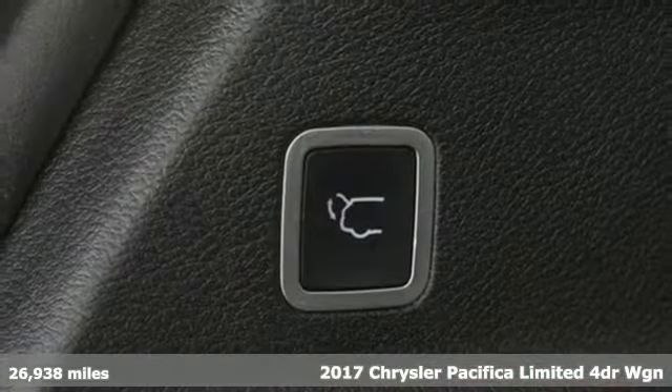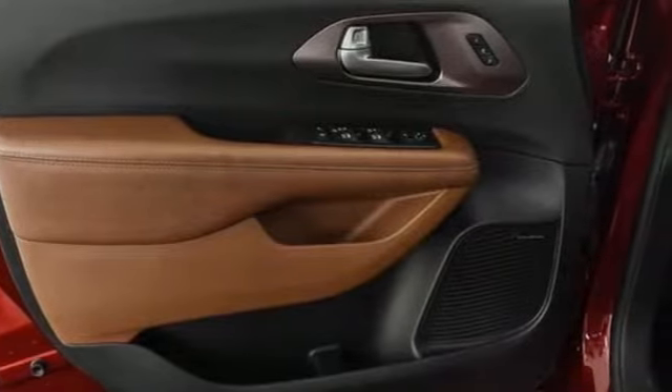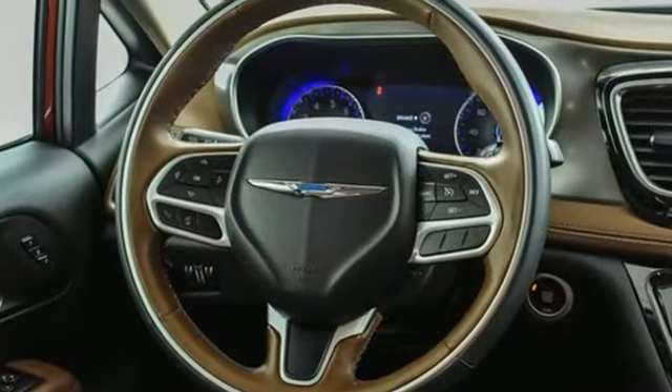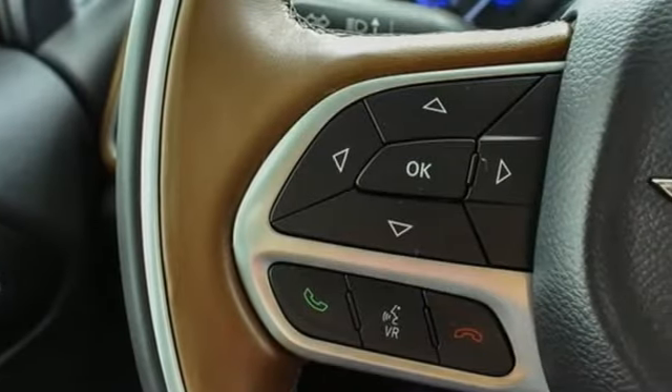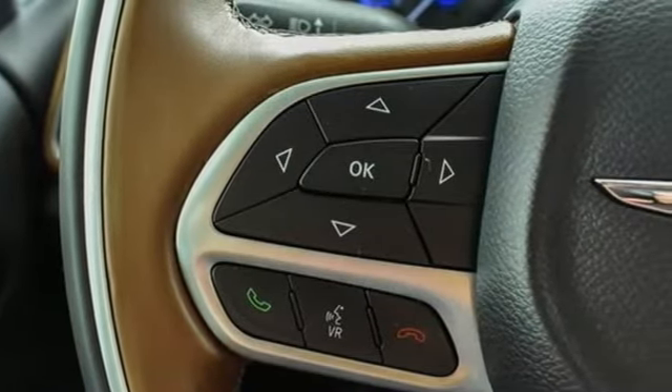Features include entertainment system with Blu-ray, power heated mirrors, heated and ventilated leather bucket seats, rear parking sensors, doors and push button start proximity key.